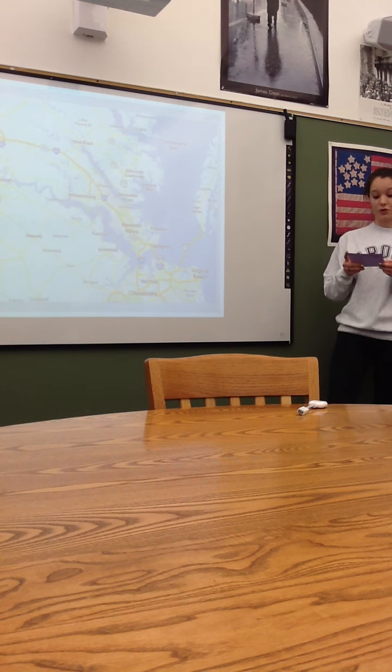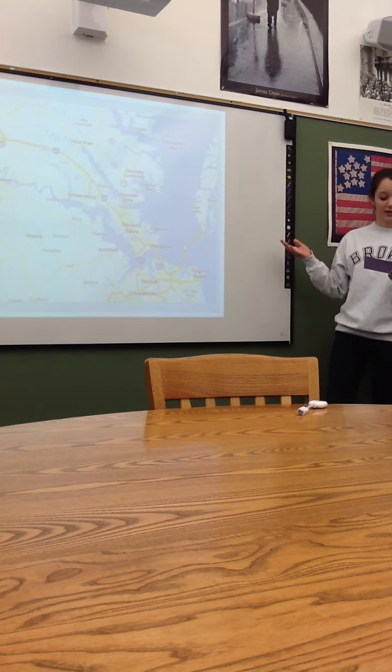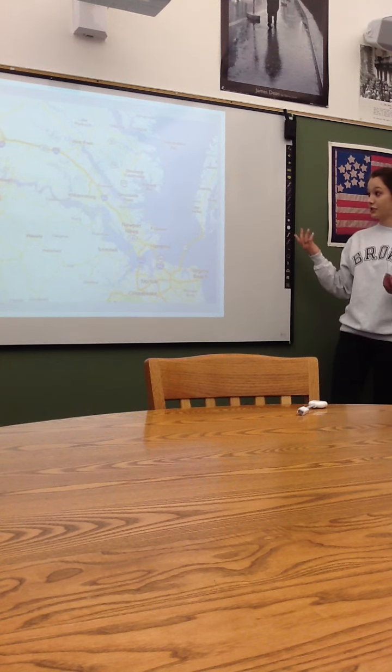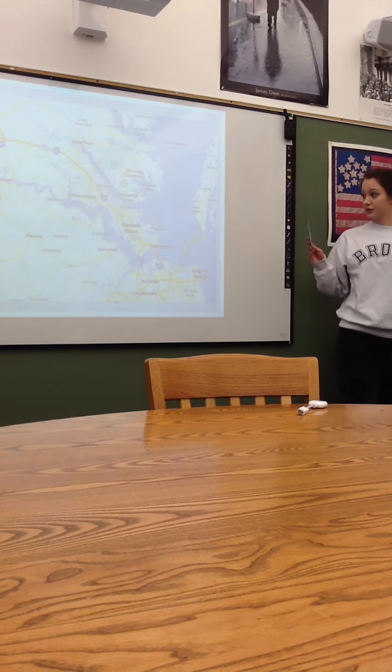The North was stopping important cities in Virginia from trading internationally with other countries, and that really affected the southern economy. So it was really important for the Confederacy to get back their claim on this area, because they could not trade without it.